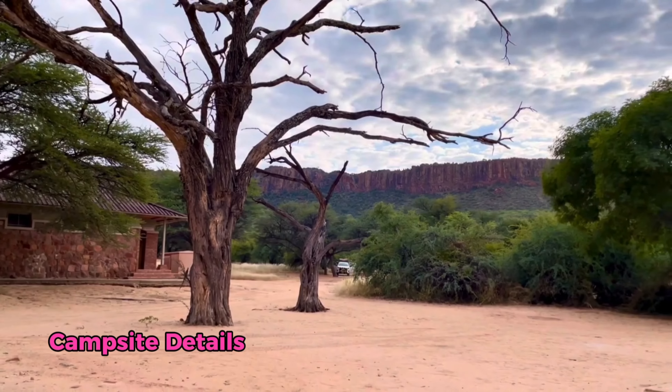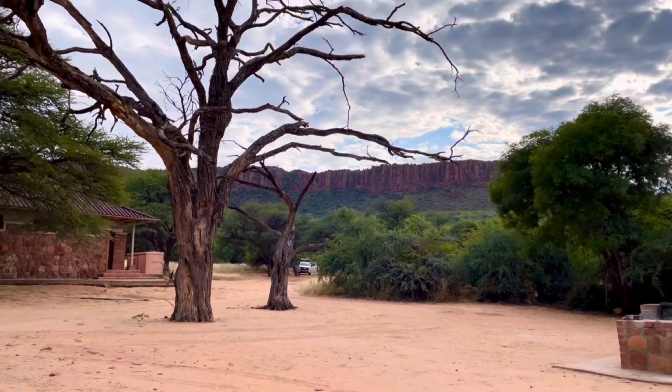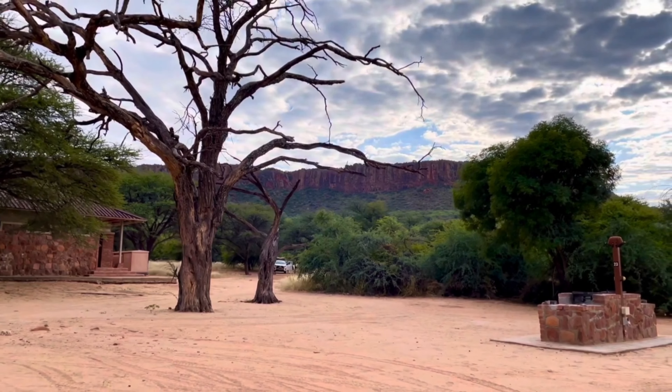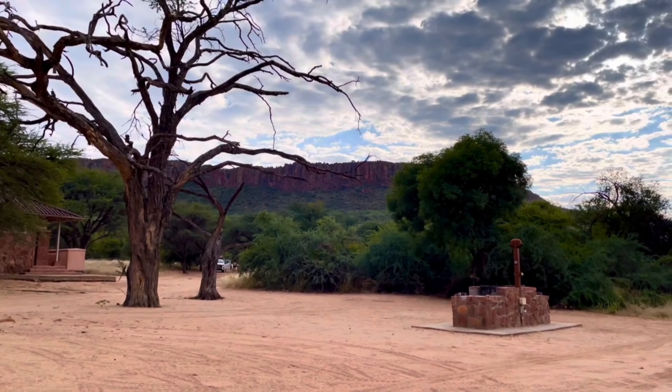Each pitch had a shade roof, a bench and table, a barbecue facility, and a water tap, which made our camping experience more comfortable. We prepared our own meals on the barbecue, and gathering around the fire to cook and share stories was one of the highlights of our trip.